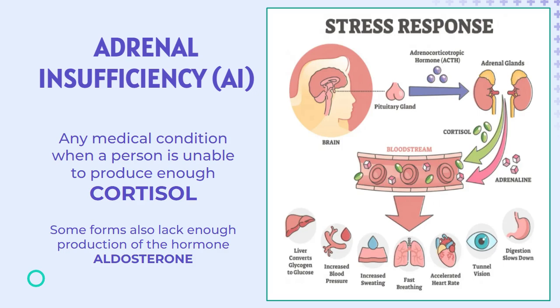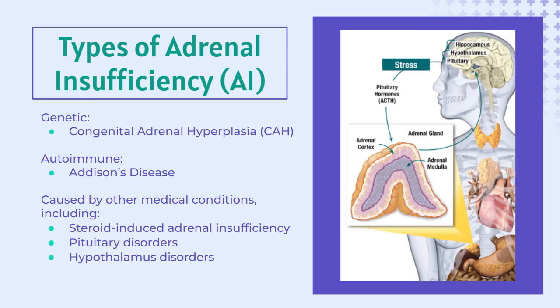Some people have a life-threatening endocrine condition called adrenal insufficiency. This term refers to any medical condition when a person is unable to produce enough of the essential hormone cortisol. Some forms of adrenal insufficiency are also unable to produce enough of the essential hormone aldosterone. There are many types of adrenal insufficiency, including genetic forms like congenital adrenal hyperplasia, or CAH, autoimmune forms like Addison's disease, and many other forms that result from medical conditions that have impaired a person's ability to produce cortisol. Some treatment methods and protocols vary depending on the form of adrenal insufficiency.